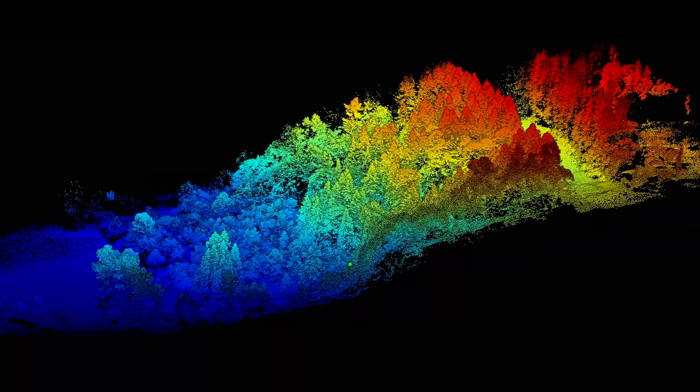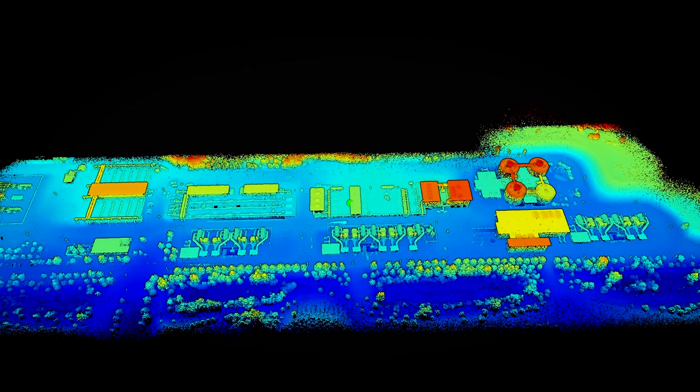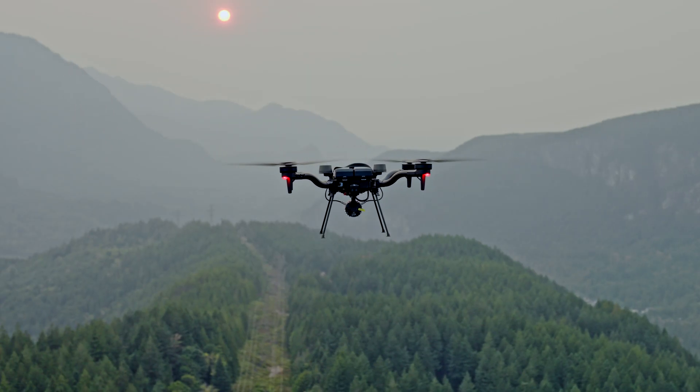From vegetation mapping to terrain modeling to infrastructure inspection, Flux delivers insights on-site in minutes. This is LiDAR reimagined. FreeFly Flux — precision made simple.